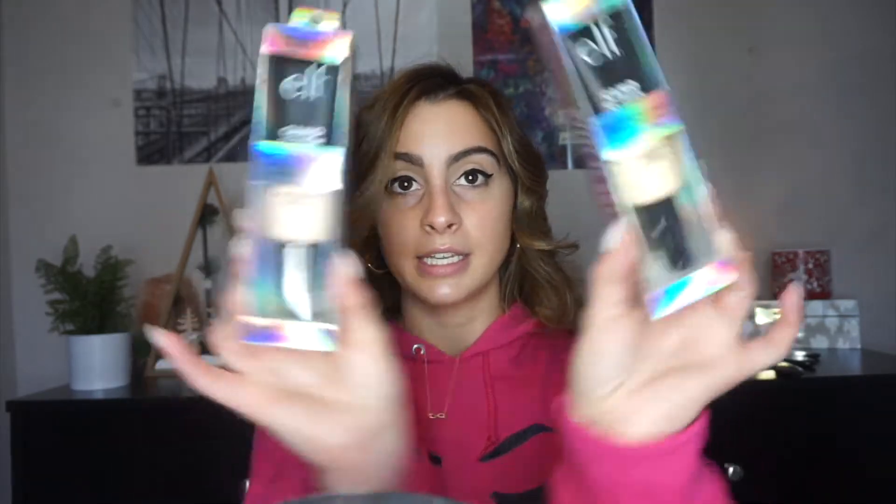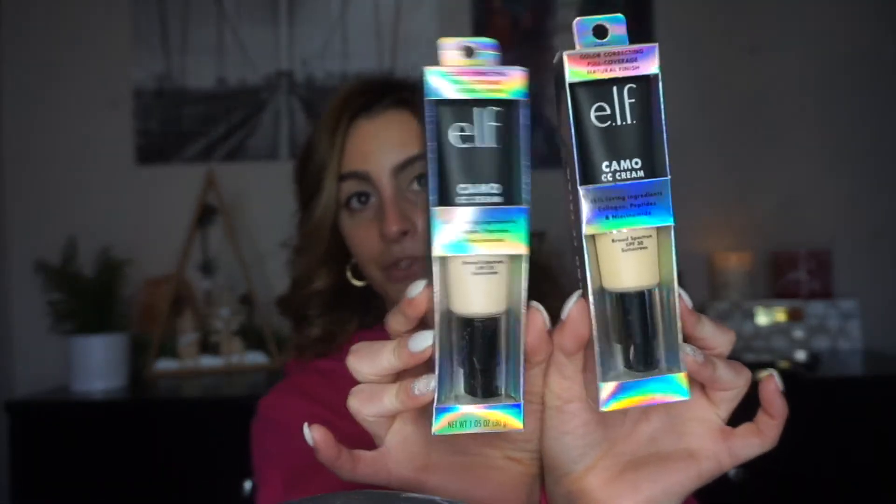I got one in the shade Fair 120N and then Fair 140 Warm RW, because I couldn't tell online which one I'd be. I figured if one was too light and one too dark, I could mix them together. I'm going to pin back my hair and let's get into this video — I'm really excited to put some makeup on. Give this video a thumbs up, subscribe, and let's jump in!